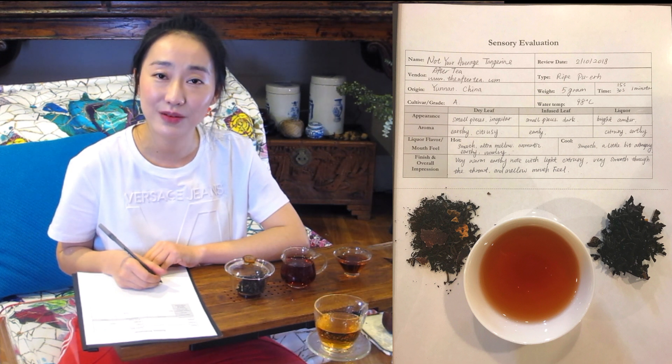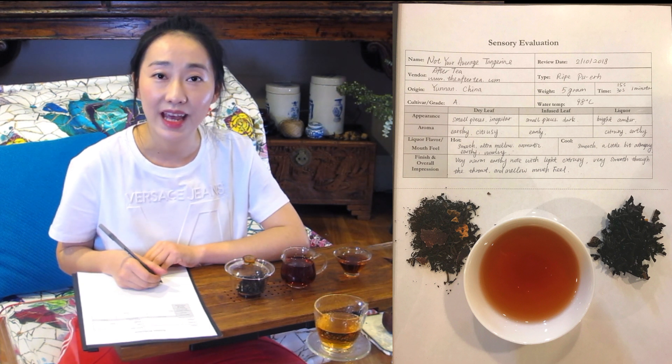For every tea review, I will post my sensory evaluation sheet, which will include information on the tea reviewed today — the appearance of the dry leaf, the infused leaf, and the color of the liquor — for your reference. Thank you very much for joining me today to review Not Your Average Tangerine from Aftertea. Please subscribe to the channel and leave me a note if you have a tea product you'd like me to review.